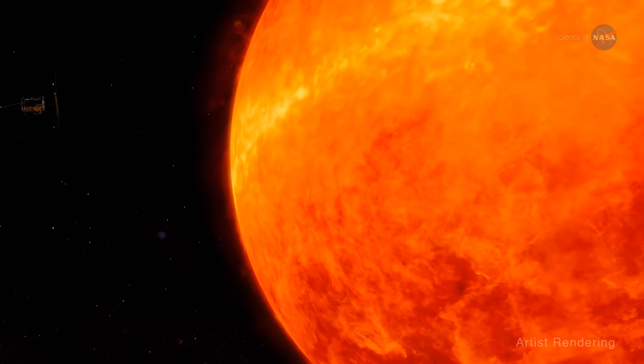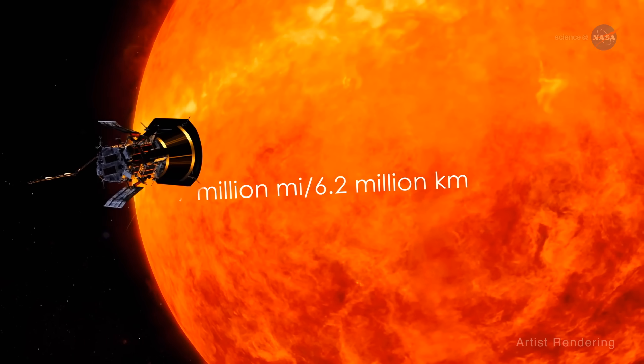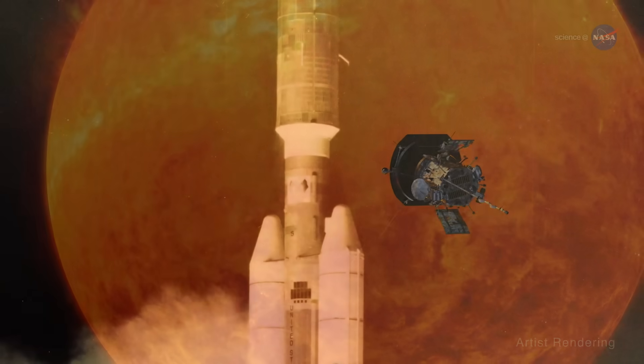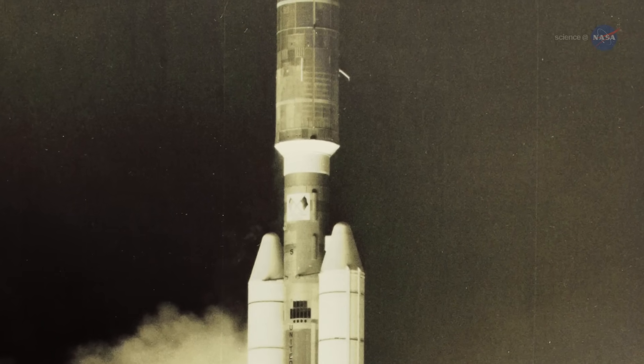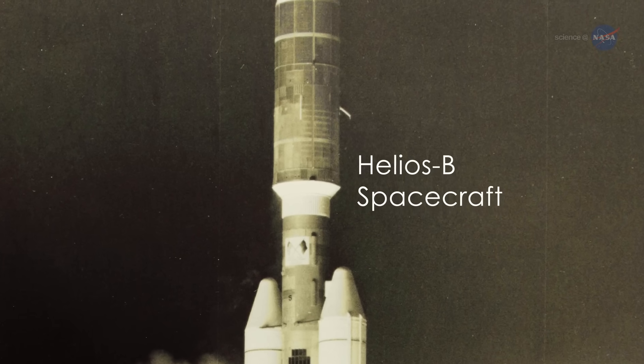Over seven years, it will get ever closer until ultimately it's within 3.9 million miles or 6.2 million kilometers of the sun's surface. That's so close that the previous record holder, the Helios B spacecraft, was seven times farther away.